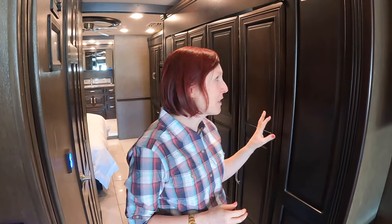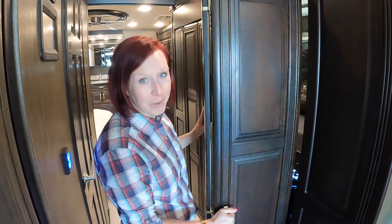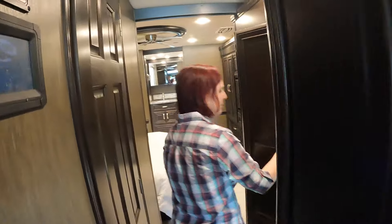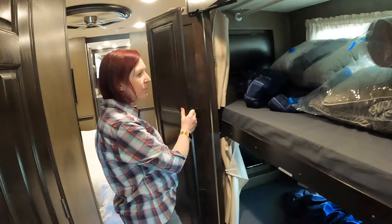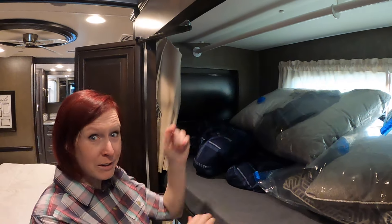Continuing down the hallway, I initially thought this was a gigantic wardrobe, but I was very misinformed — this is bunk beds for the kiddos. I would have killed for this when I was a kid traveling with my brother and sister, sharing beds, fighting for the couch or the table, just to have your own space. This is so nice. And they also have their own little entertainment center back there too.